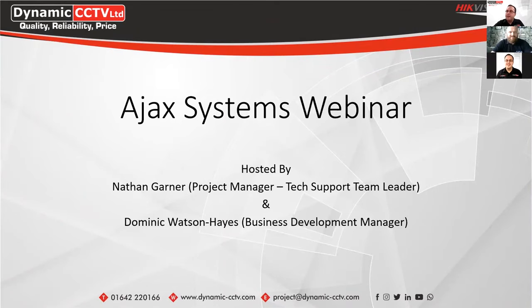Thank you for joining us today. My name is Nathan Garner, I'm the project manager of Dynamics CCTV, and today I'm joined by Dominic Watson, the business development manager for Ajax Systems. We're going to go through a few different things today. Dom's going to cover an Ajax induction as a company and some of the newer products. I'll cover the current product line and also a live demo of the system. We will have a Q&A session at the end.